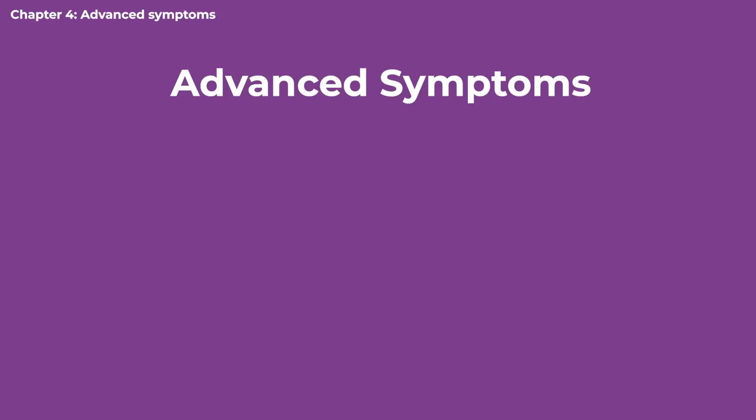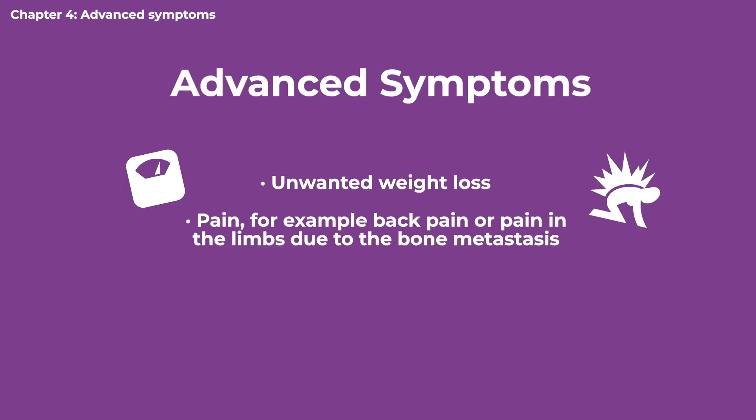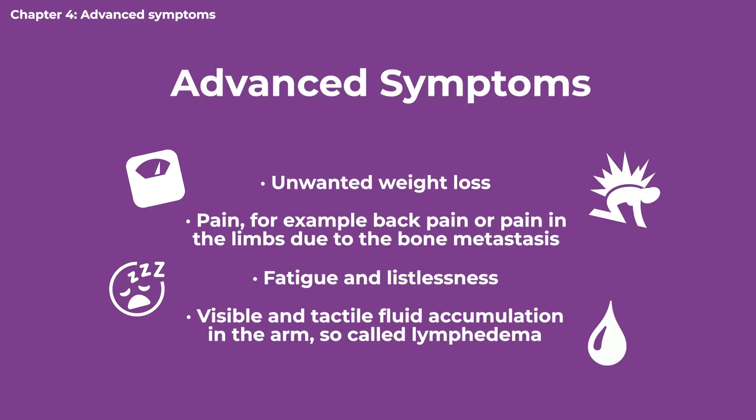When the disease is more advanced, other general symptoms often appear, such as unwanted weight loss, pain — for example, back pain or pain in the limbs due to bone metastasis — fatigue and listlessness, and visible and palpable fluid accumulation in the arm, so-called lymphedema.